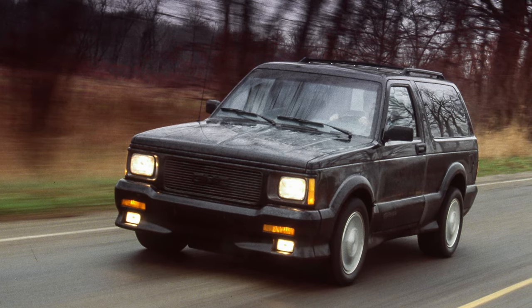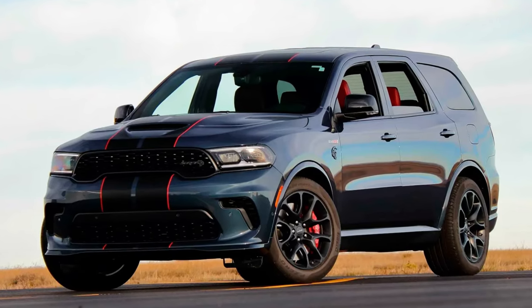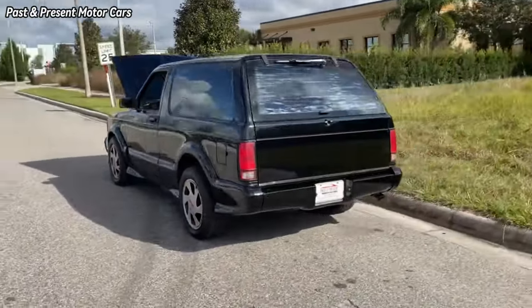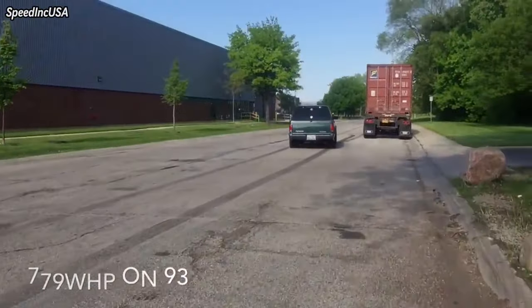One can see how the Typhoon, the original Muscle SUV, influenced today's SRT Durango Hellcat and Jeep Grand Cherokee Trackhawk, both of which use all-wheel drive to produce unholy amounts of starting line grip on ordinary all-season tires.